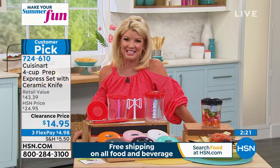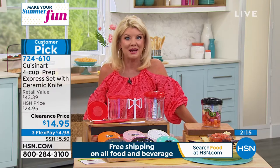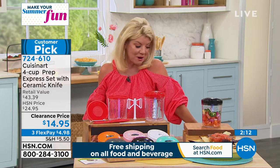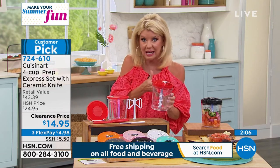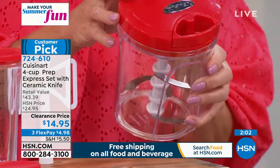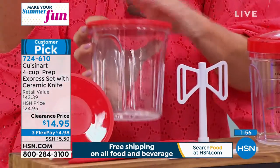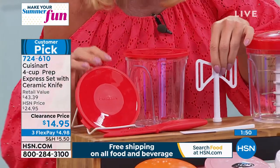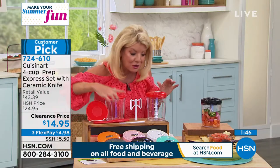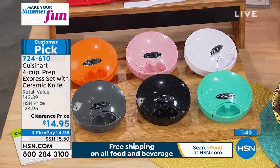Most people are taking advantage of this special price — ten dollars off our already fantastic value from Cuisinart here at HSN. You're getting the cutter with five individual specialty blades as the main mechanism, plus the four-cup bowl with a lid that has measuring markers, a whipping blade, an additional lid, the ceramic knife, and the spatula. The only decision you need to make is what color.